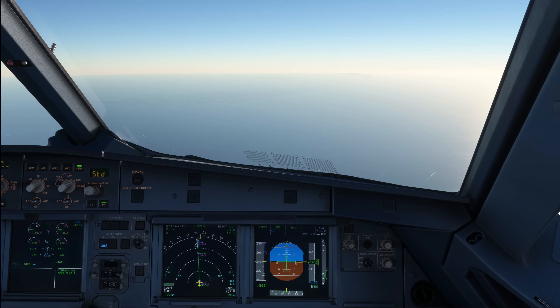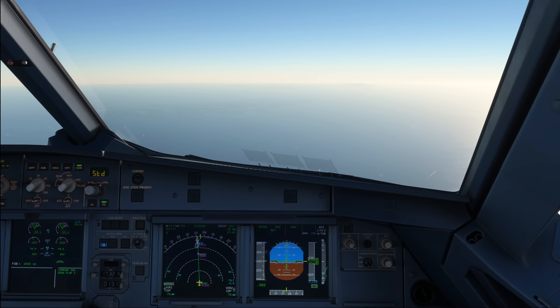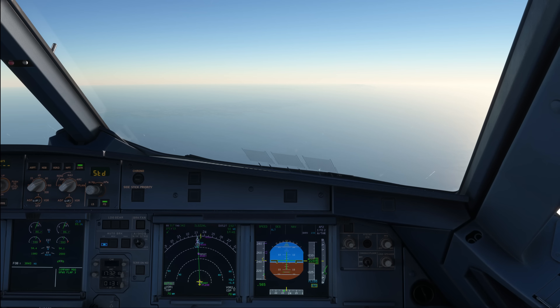If you do happen to end up with an indication that you might start using your final reserve fuel, then as long as you can make it without using final reserve, a minimum fuel call would be appropriate. If you arrive with an amount of fuel that — should any further delay be encountered — would lead to usage of final reserve fuel, and you should be arriving within the final reserve fuel amount, then a fuel mayday call would absolutely be appropriate.